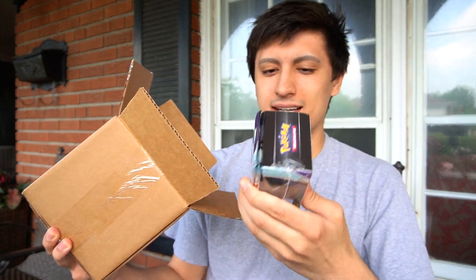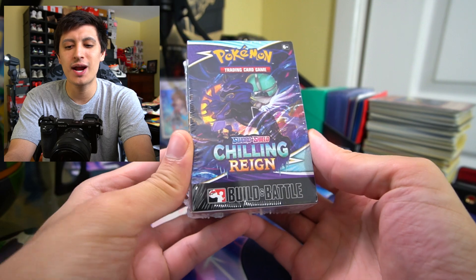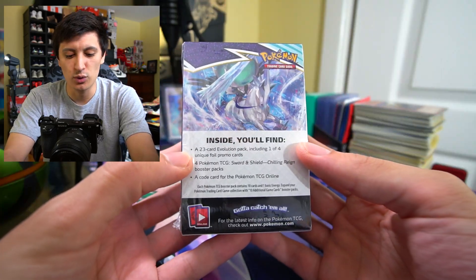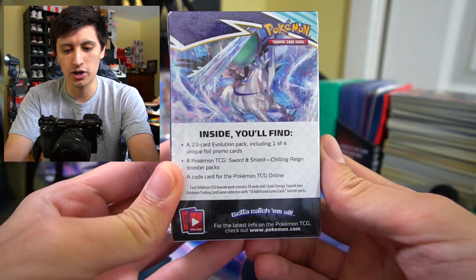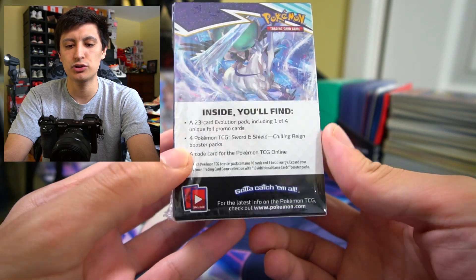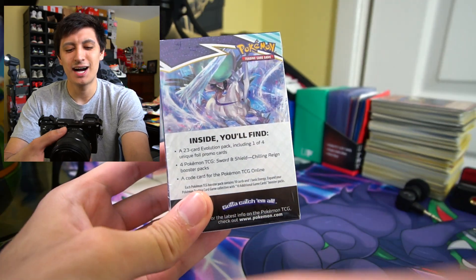So what my local game shop did is they had an item where it was like the Chilling Reign booster pre-release thing with two bonus packs included. So we have six packs of Chilling Reign to get into. Let's go inside and show you guys what this looks like.